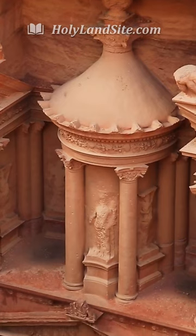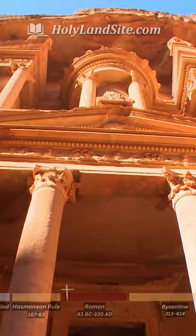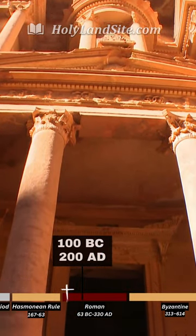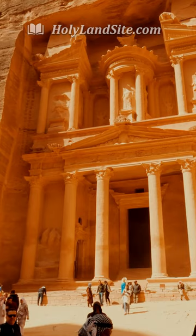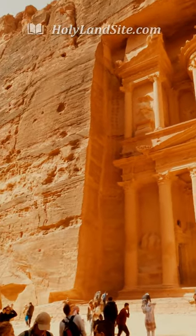Although carved out of iron-laden sandstone to serve as a tomb for the Nabataean king Aretas III, from around 100 BC to around 200 AD, the Treasury derives its name from the story that an Egyptian pharaoh hid his treasure here in the facade urn up above while pursuing the Israelites.